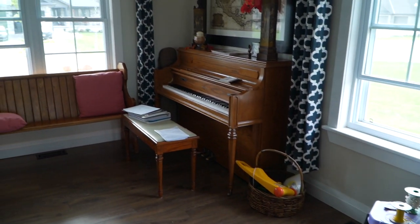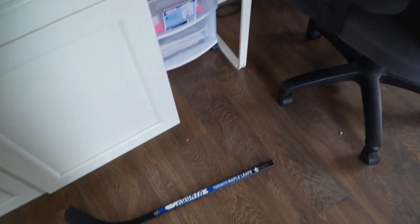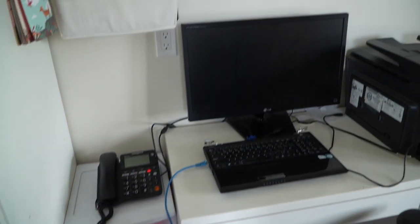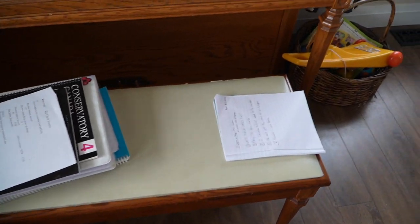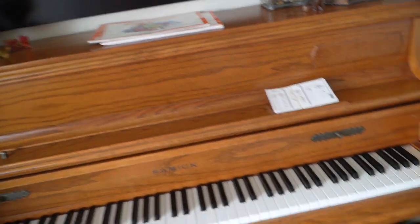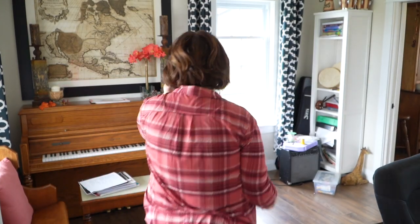Alright, we're going on to my kind of office slash music room. As you can see the kids have left stuff all over the place — they're at school today otherwise I would be yelling at them to come put this stuff away. And piano books all over the piano. I don't love that, but I guess it means my daughter is practicing her piano, which is a good thing.